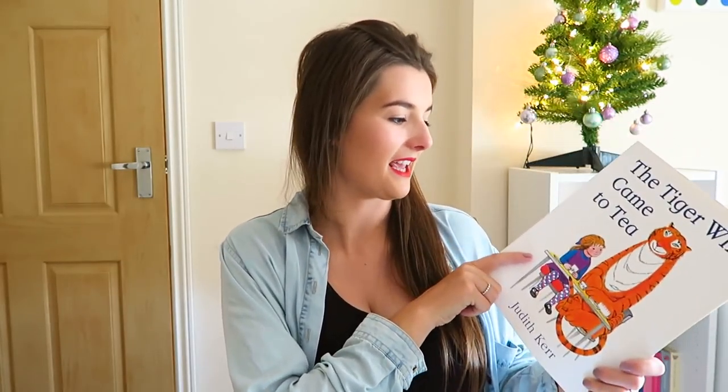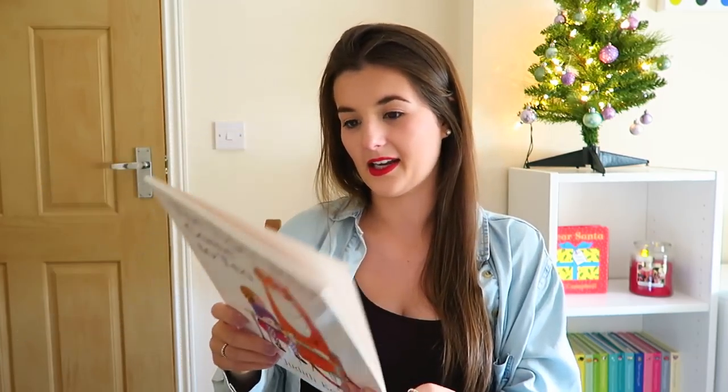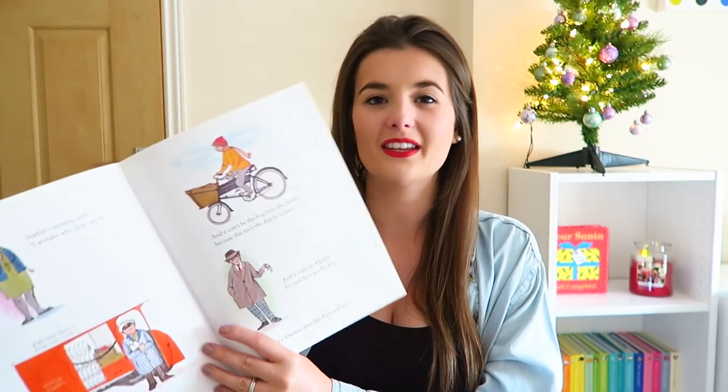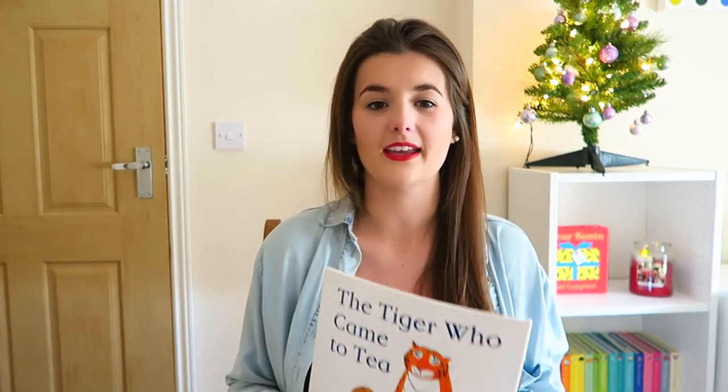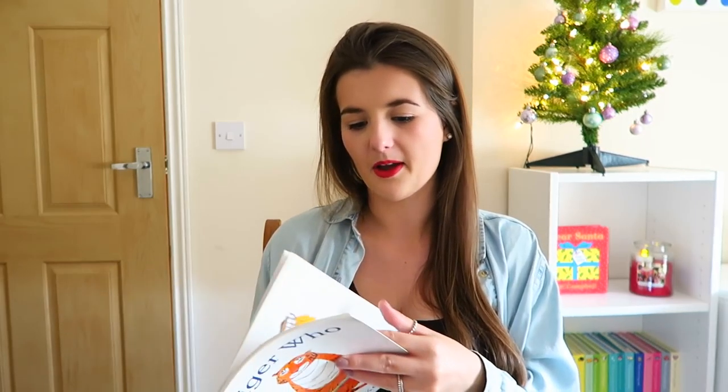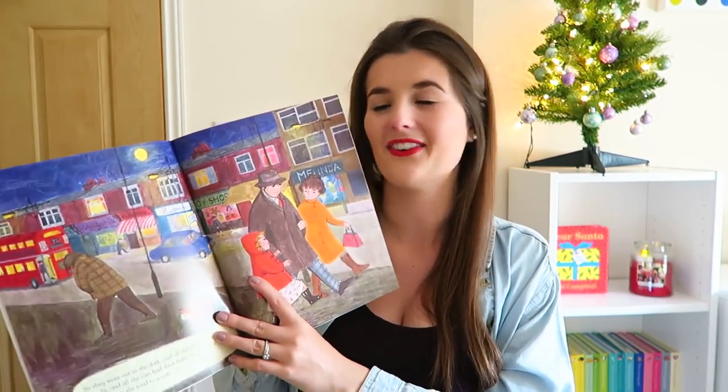Yet another classic is The Tiger Who Came to Tea. I found this at a car boot for 50p and I couldn't believe it because I've been on the hunt for it for so long. It's immaculate. It's just such a lovely heartwarming story — I haven't read it since I've had P because I'm trying to save it for when we do it together. The illustrations are lovely; this is by Judith Kerr, who also does the Mog books, which P received for her birthday. P is obsessed with watching the Mog the Cat Christmas advert from Sainsbury's 2015.